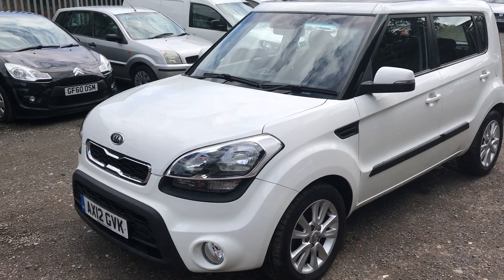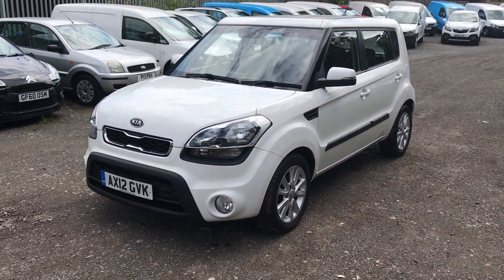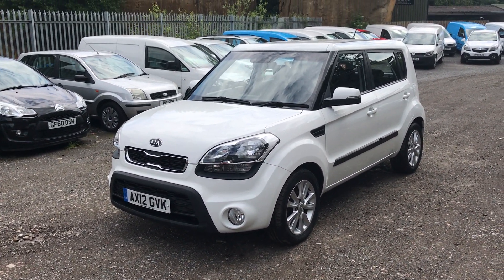Overall, a very nice, clean, low mileage Kia Soul.